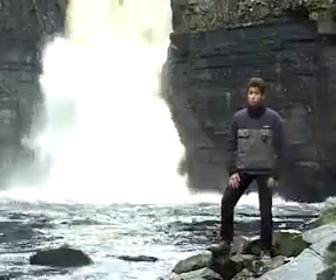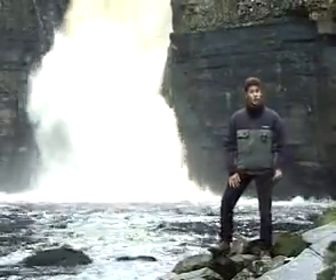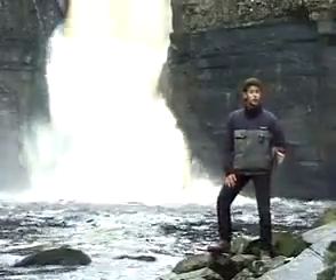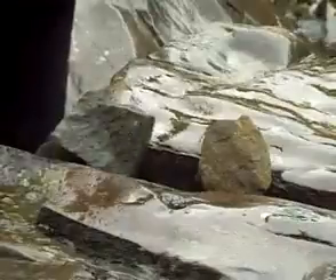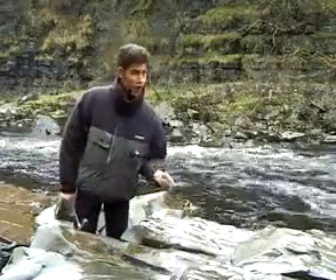The key to the formation of a waterfall — and this goes for 90% of waterfalls worldwide — is rocks. And here, at High Force on the Tees, the river runs across a rock called Whinstone. But, very importantly, there's a second rock at High Force.